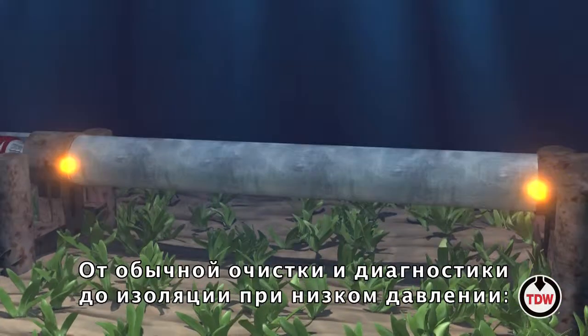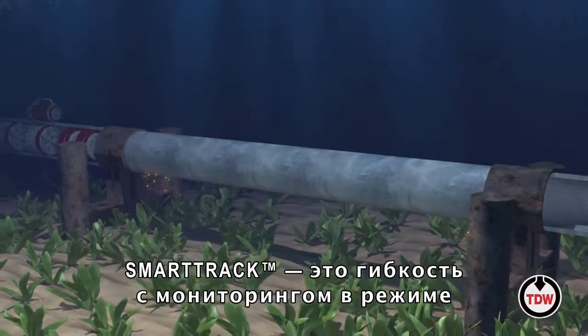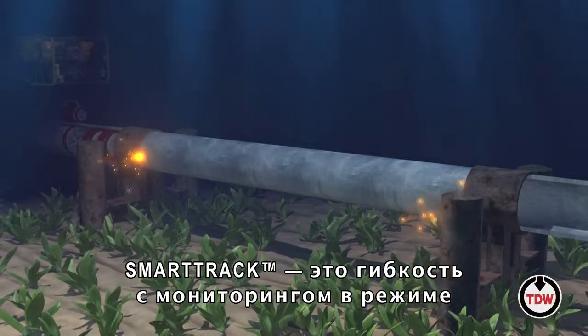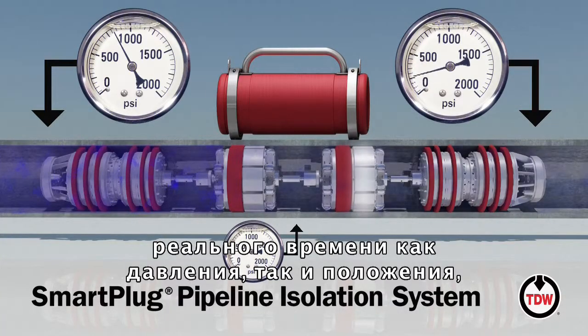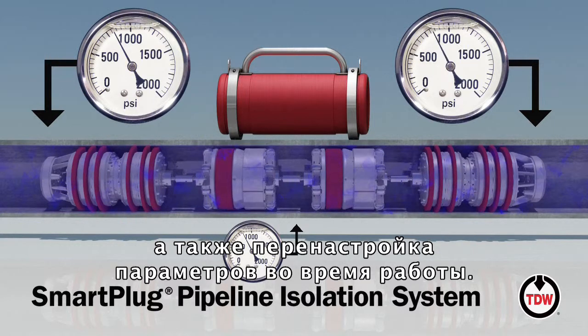From normal pig tracking operations to low pressure isolation, SmartTrack offers full flexibility with real-time monitoring of both pressure and position, and the ability to reconfigure parameters during operation.